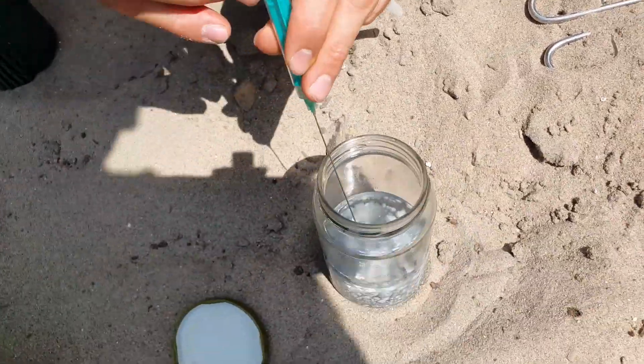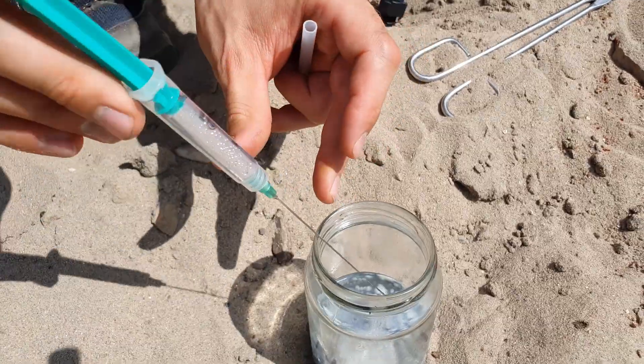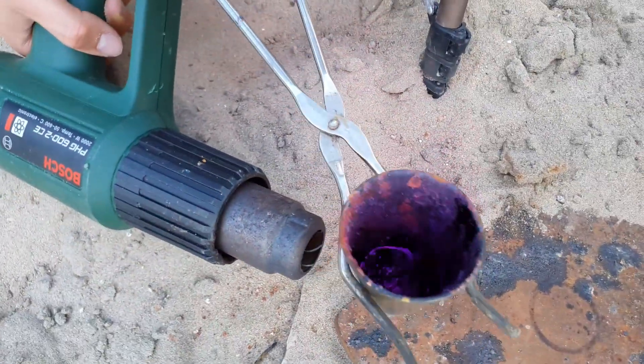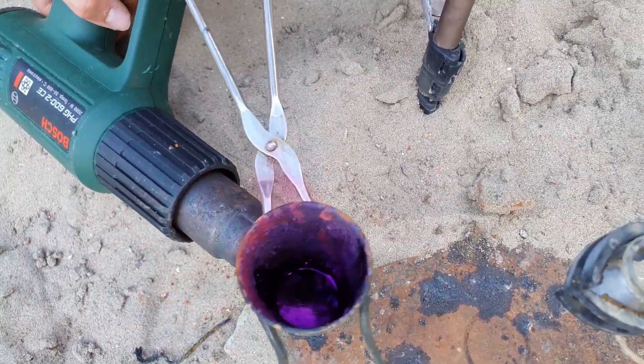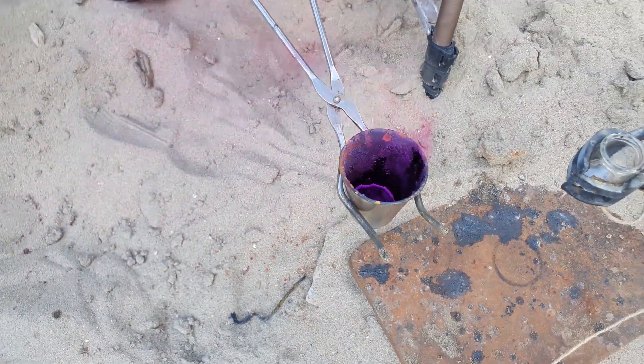To see how well this setup works in comparison, we also reacted neck with iodine, however this time melting the iodine first, to ensure it reacts on contact. Melting the iodine looks extremely beautiful.